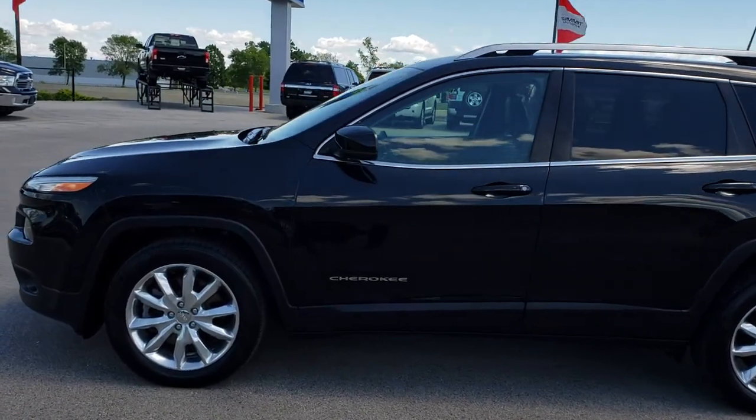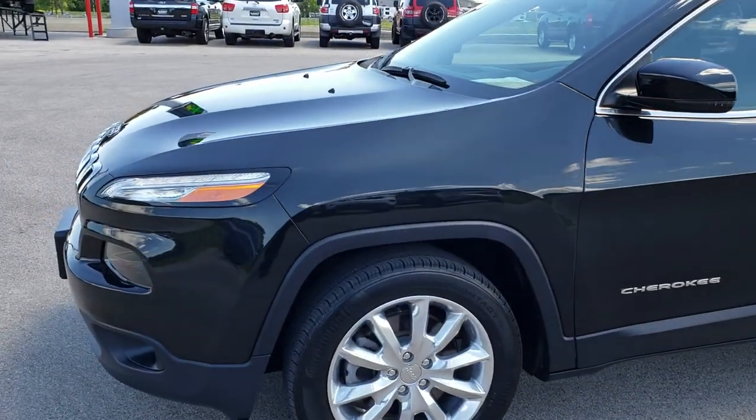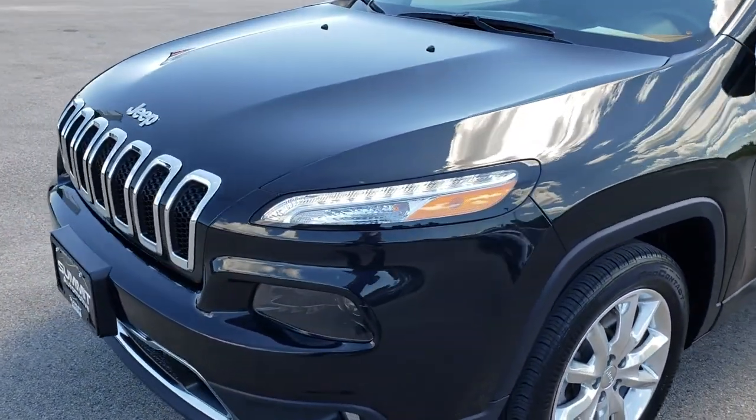This is stock number 9640. We are here at Summit Automotive in Fond du Lac, Wisconsin, your new and used Jeep headquarters.